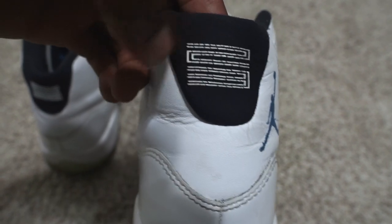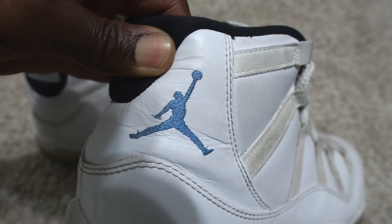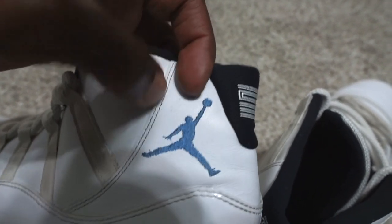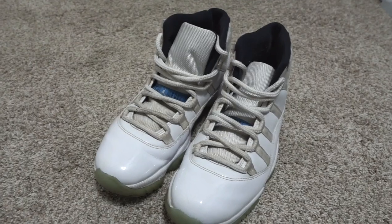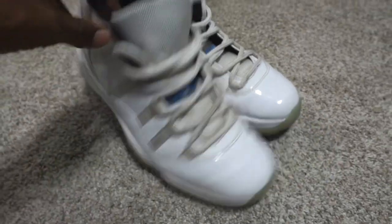Here are some quick tips for legit checking these Jordan 11s. First thing I checked was the '23' — on a lot of fake pairs, the two and the three are almost connected, which is a quick way to tell. Then I checked the Jumpman on the back — I've seen fakes where the logo looks terrible, some with butt cracks, some just totally crooked. These looked really good. The tag inside has the correct font, the size, the date, and the style code information all check out. Nowadays high-quality reps are super hard to spot, but back in the day fake Jordans were easy to identify.